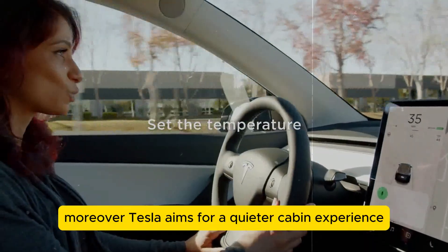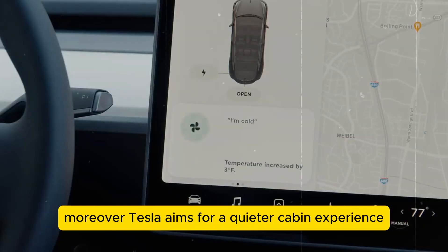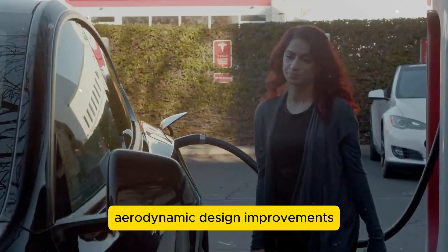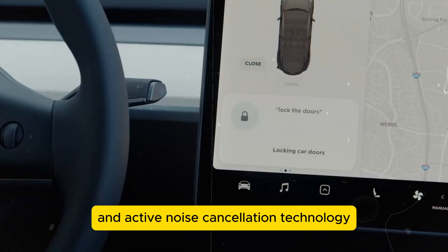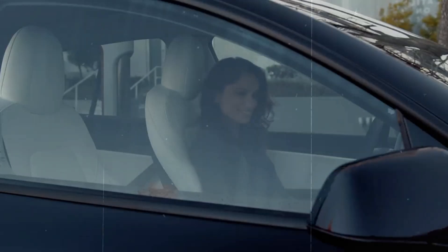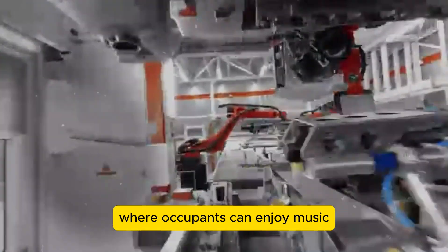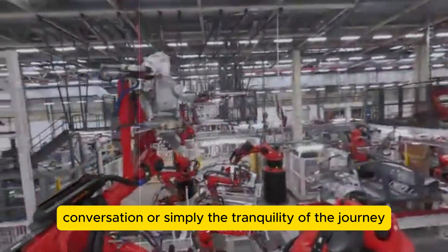Tesla also aims for a quieter cabin experience, addressing common road noise issues through advanced sound insulation, aerodynamic design improvements, and active noise cancellation technology. This promises a serene driving environment where occupants can enjoy music, conversation, or simply the tranquility of the journey.